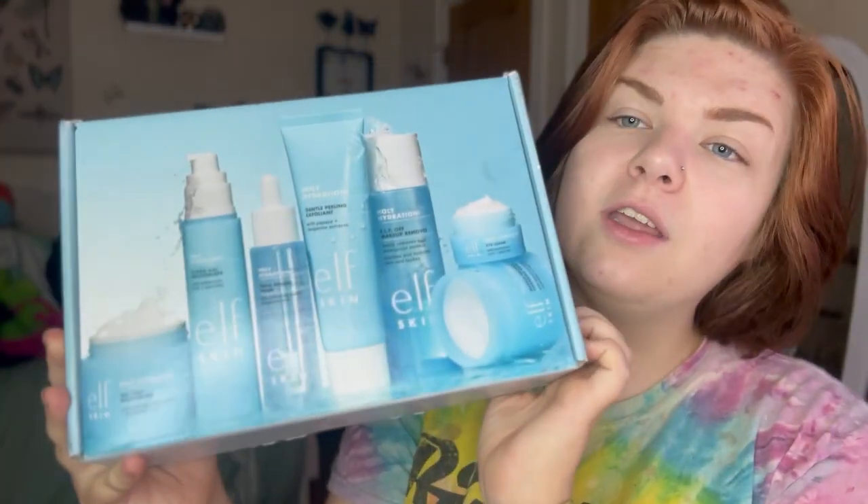So now you can see literally all of my acne, which is fine. I'm doing a skincare video, so that's why I don't really care if I have a lot of acne showing. I was sent via influencer the e.l.f. skin polyhydration collection.